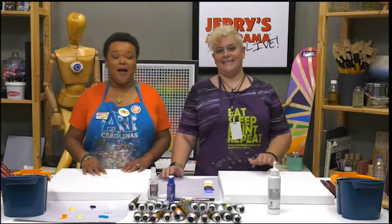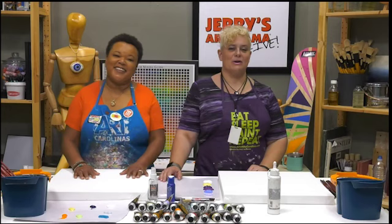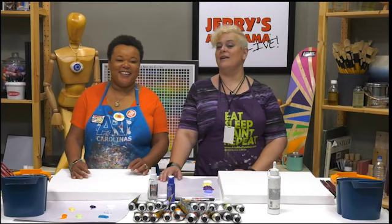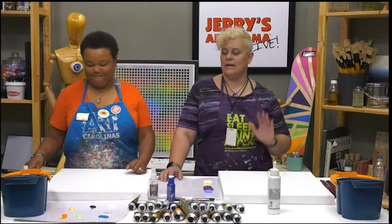If you are playing along at home and you're interested in seeing any of these beautiful supplies we've got strewn out in front of us, go to the JerrysArtarama.com website, type in the search box JL 121, hit enter. That'll bring up the supply list with all the cool colors, the brushes — the whole enchilada.